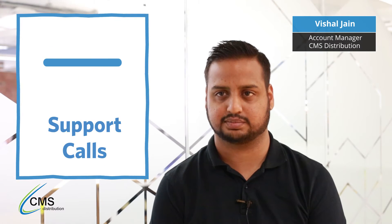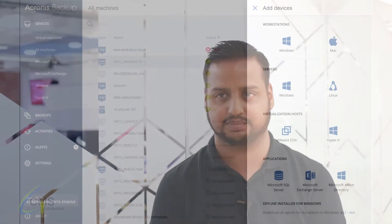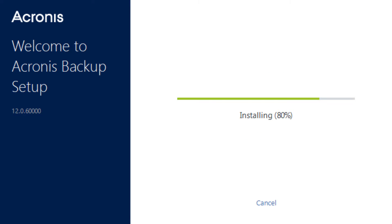It's modern. Our partners can increase customer satisfaction and reduce support calls with its intuitive web console, three-click installs, and one-click backups.